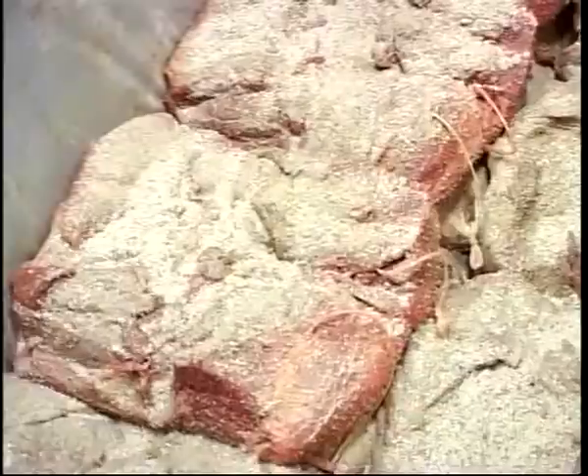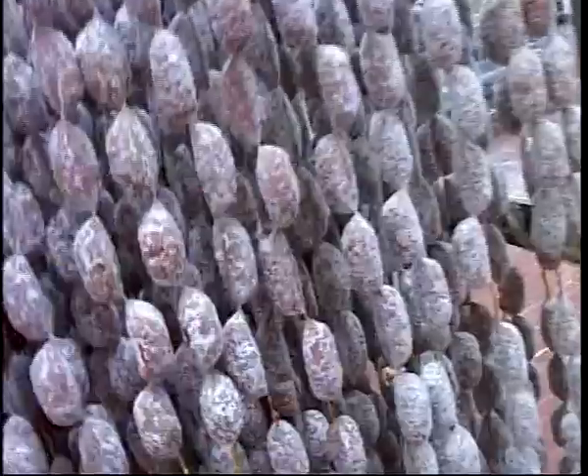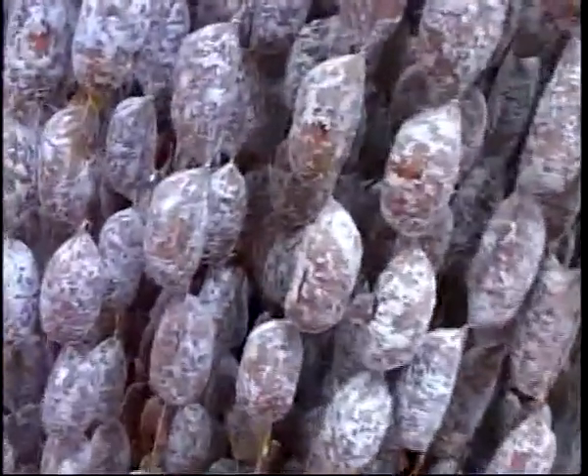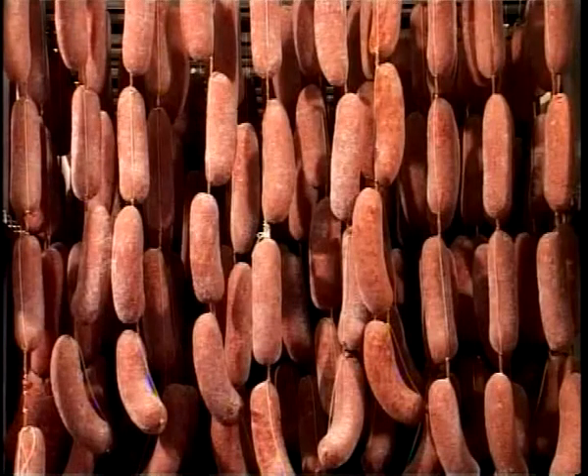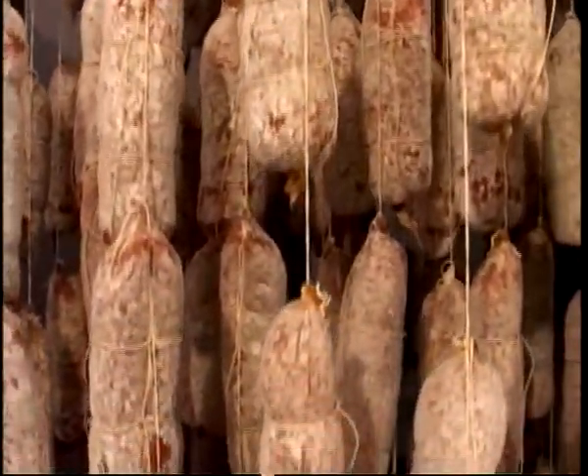Each of the cured products should follow its own specific preparation method. Some deli meats, like Speck Alto Adige PGI, after salting are smoked and flavoured. For others such as salamis, selected meats are ground and mixed with salt, herbs and spices, then stuffed into natural or synthetic casings and left to mature in suitable rooms for as long as is required for each type of salami.